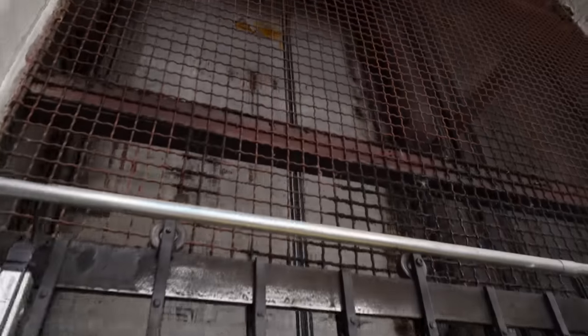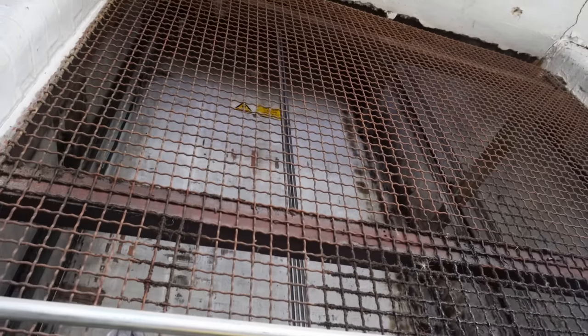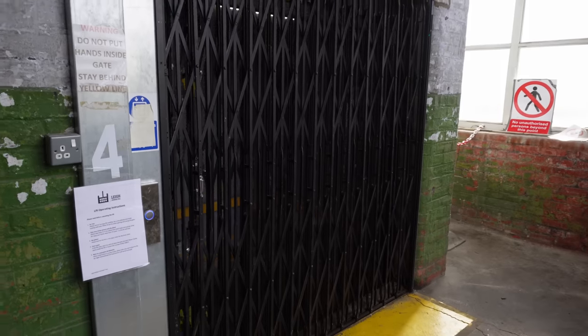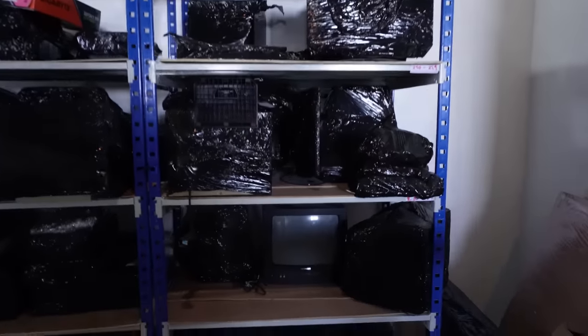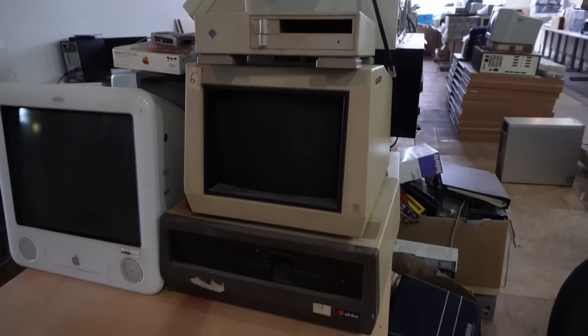We're actually on the fourth floor. There's five floors, so the fifth floor will be complete next year, but we will be open and completed within the next couple of months, hopefully before Christmas. The museum space is still very much under construction. They've unfortunately had a few setbacks over the past couple of years, as we all have, but are now on track to be open by Christmas.